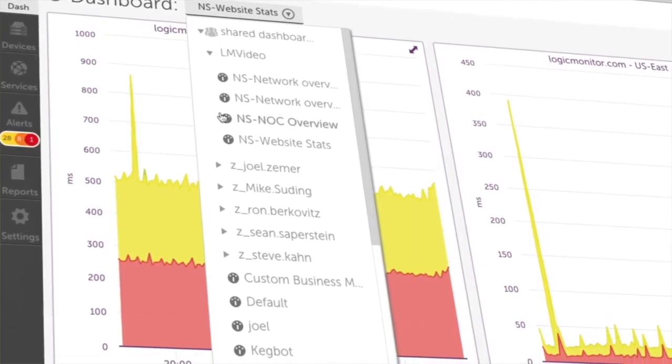And now we provide the business with access to live dashboards and they can view on their phone, on their iPad or their PC exactly what's going on in the Ted Baker infrastructure.